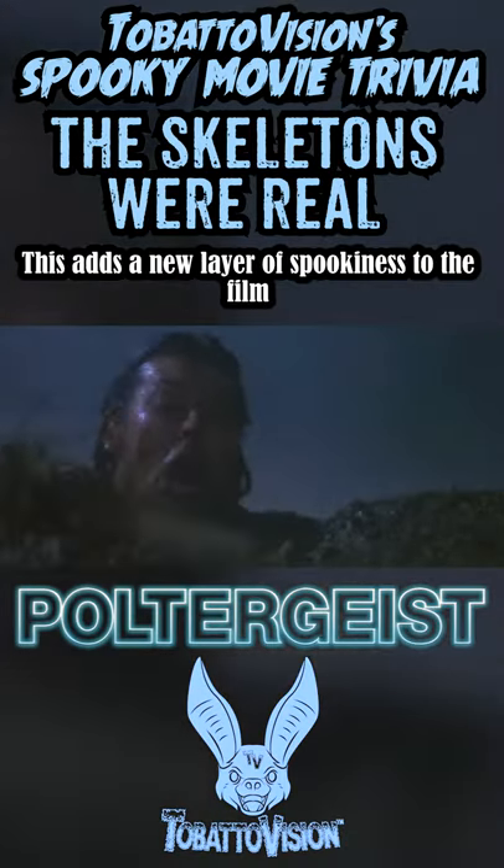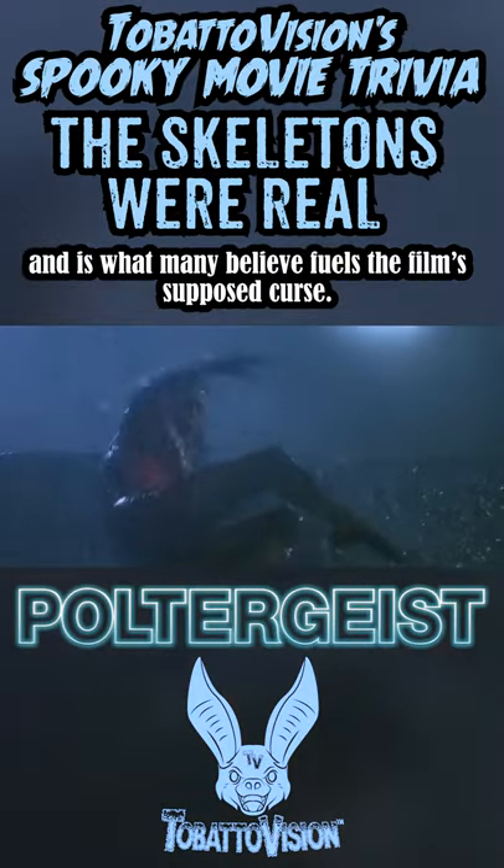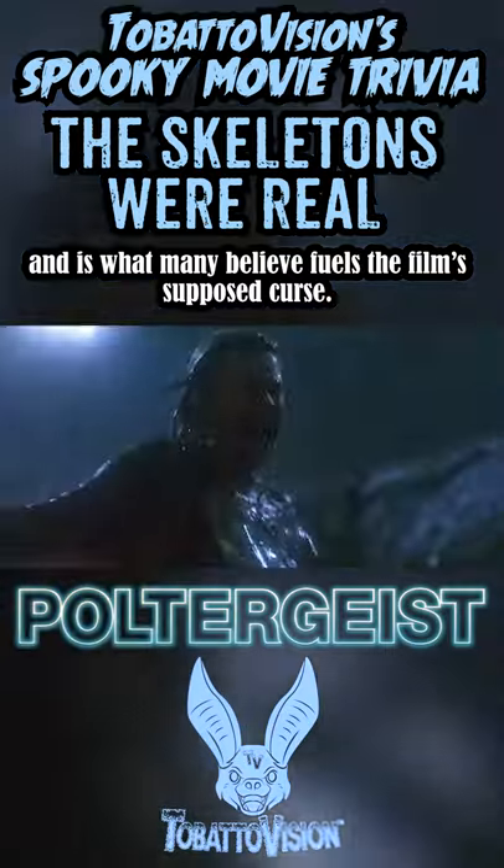This adds a new layer of spookiness to the film, and is what many believe fuels the film's supposed curse.